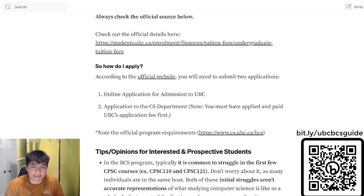The application process for the BCS program involves careful preparation and really two applications. You'll first need to submit applications to get into the University of British Columbia and then to the computer science department — they're two separate applications. The key to a successful application lies in your statement of purpose and your references. Your statement should articulate your aspirations and how the program aligns with your goals.